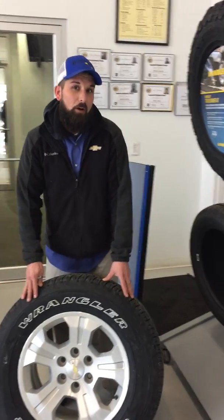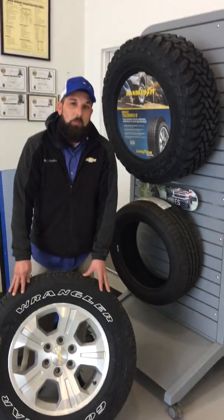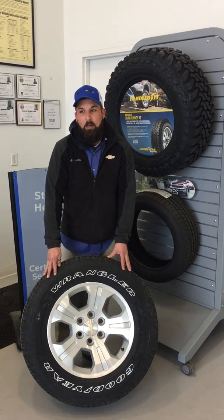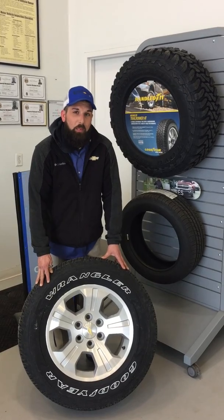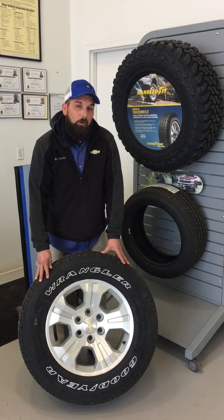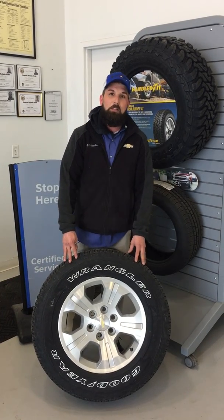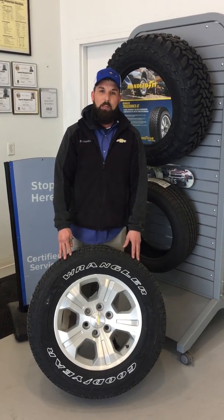Another thing we have going on here at Bowling Green Chevy is what we call a tire price match guarantee. If you get a quote from somewhere else and it is cheaper than what we can do it for, we will match that tire price. For all your tire needs, come see us at Bowling Green Chevrolet. Thank you.